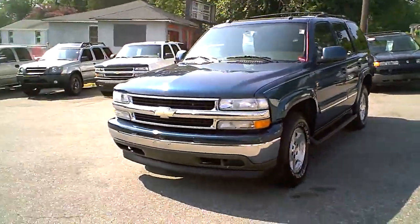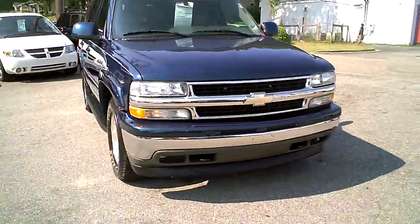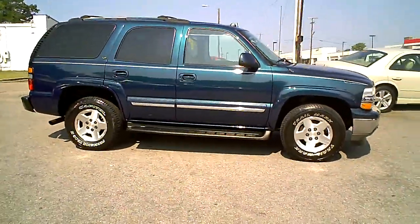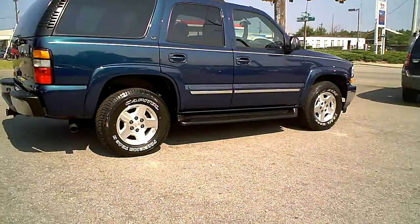This is a 2005 Chevrolet Tahoe LT. It is a beautiful bluish green metallic. It's priced at $13,995. We do offer financing in the Columbia, South Carolina area.